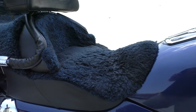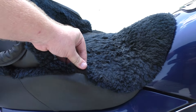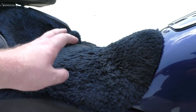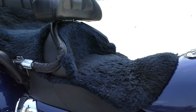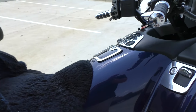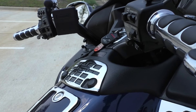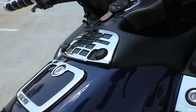The passenger floorboards have a kind of highway peg of their own that flip out. Previous owners put — actually I think it's stitched into the seat — some kind of blue sheepskin or something like that. It is comfortable, it matches the bike, and there are various upgraded chrome trim pieces around the bike.